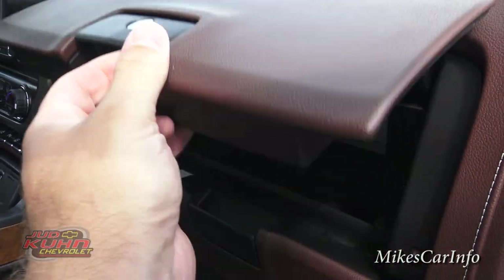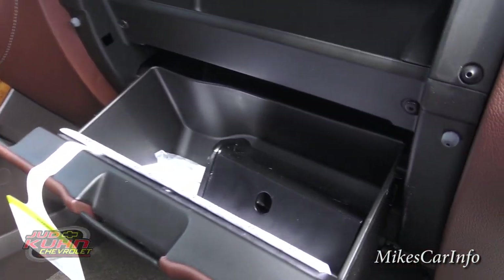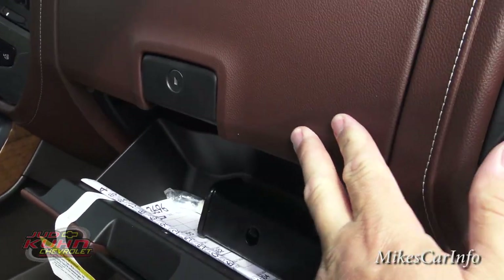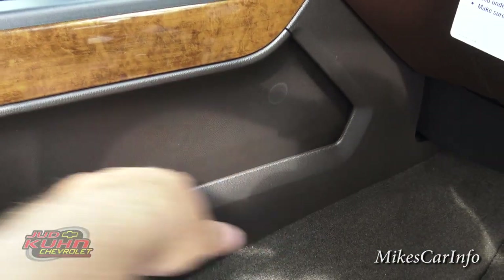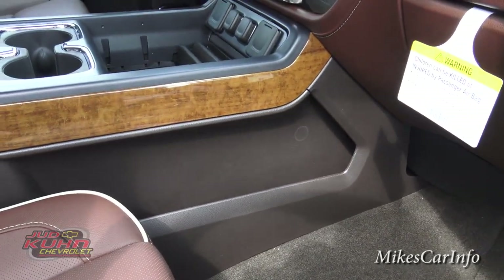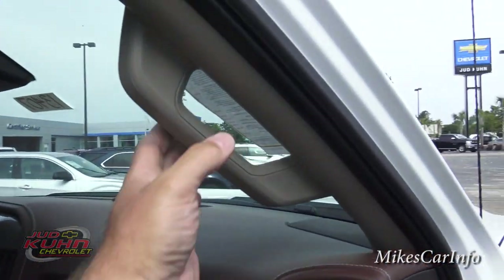It has two glove compartments — a small one and a larger one. It comes with an adapter for the trailer hitch because the trailer hitch has the heavy duty size and that's the regular size adapter. On the side of the console you have a place to put a file folder, mail, or whatever happens to be in your hand when you get in. There's also a grab handle here.